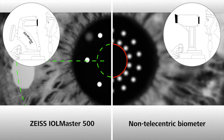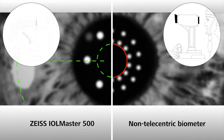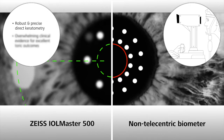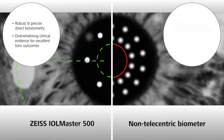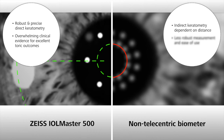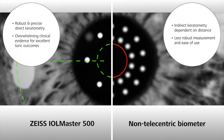In clinical practice, you want a system that you can rely on in every situation. With the Biometry Gold Standard, you get robust and precise direct keratometry with overwhelming evidence for excellent toric outcomes. On the other hand, the indirect keratometry of non-telecentric devices makes the measurement less robust and more challenging to use.